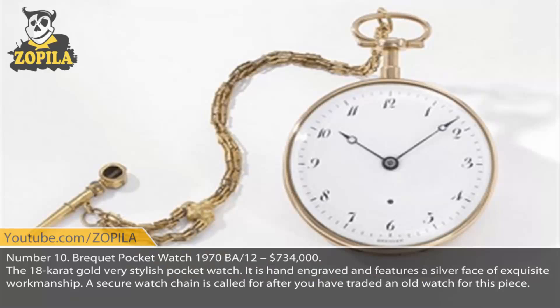Berkid Pocket Watch 1970 BA-12, $734,000. The 18-karat gold, very stylish pocket watch is hand-engraved and features a silver face of exquisite workmanship. A secure watch chain is called for after you have traded an old watch for this piece.